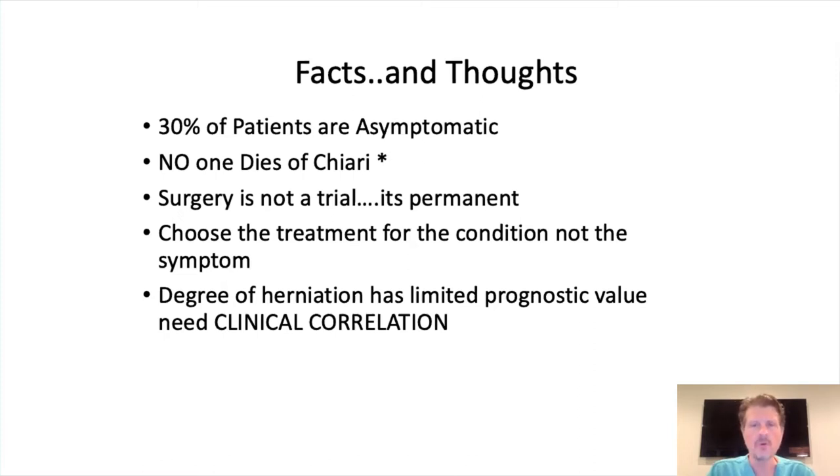The degree of herniation — most Chiari surgeons will tell you we don't really go by that. I have patients with six or seven millimeters of descent who are really symptomatic from Chiari and have excellent results with surgery. And I have patients with 20 millimeters of descent whose CSF is able to get around and who are really not that symptomatic. Operating on just the millimeters of herniation is really not the right way to go.